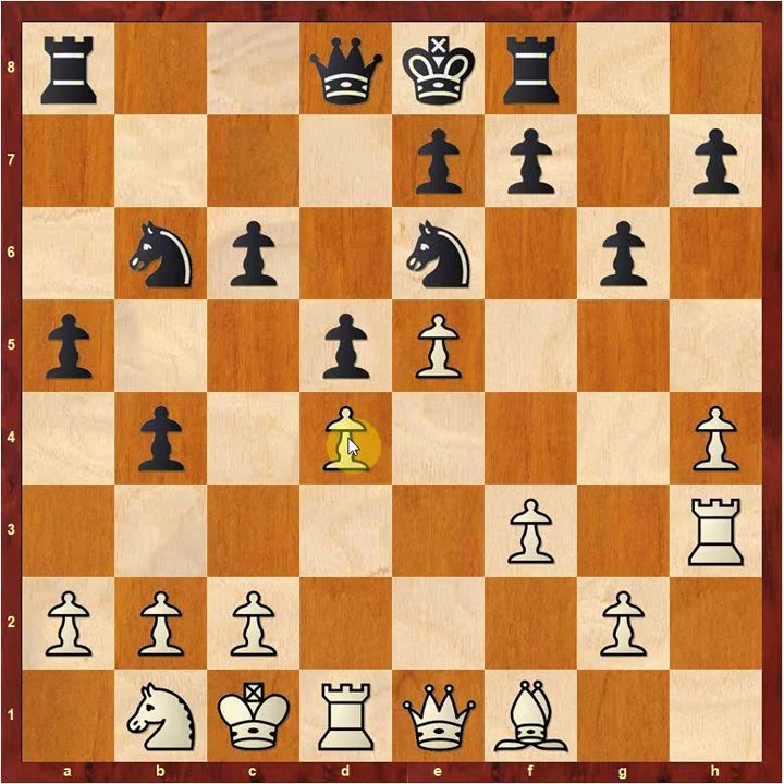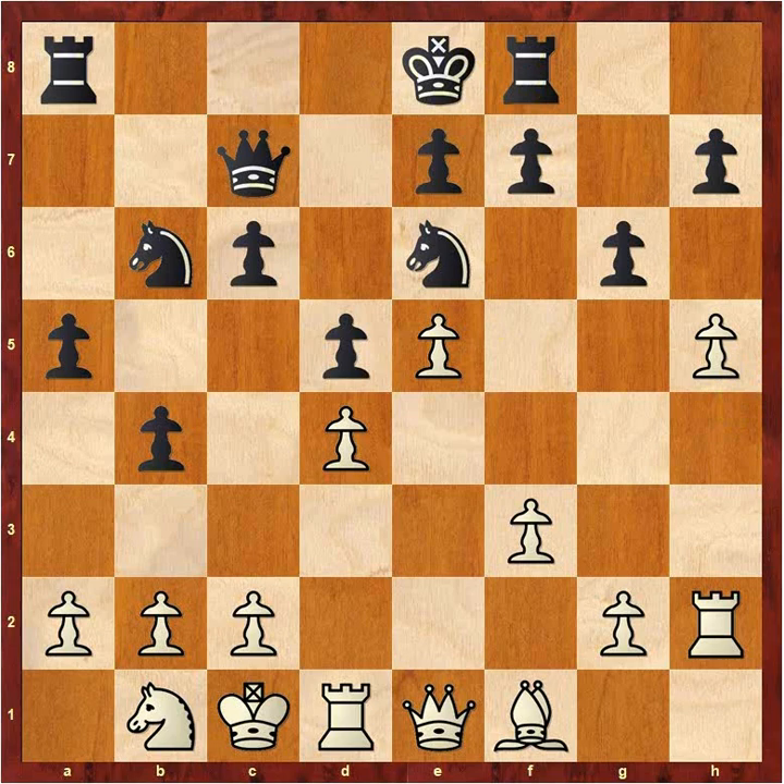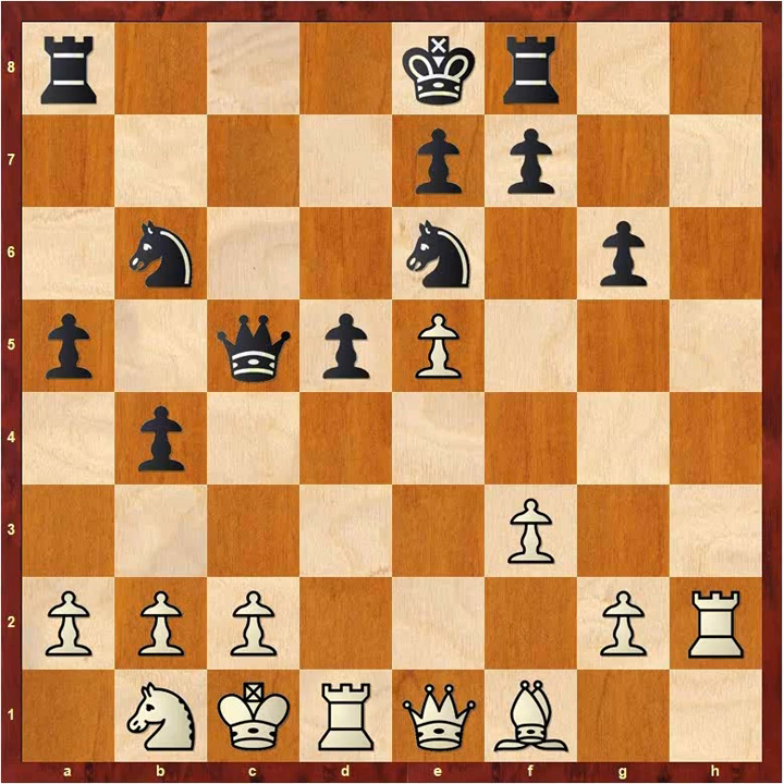Rook H2 — this might seem weird, but eventually this C5 pawn is going to be traded off, the file is going to open, and it's going to help defend C2. Queen C7. H5 — good move, looking to open this file. C5 — now black's going to open a file. Pawn takes, queen takes, pawn takes here, pawn takes here. G3 defending F4. If you wait though, there's Knight D4, and then it's hard to play G3 anymore because F3 is under attack. So it's good to get that move in now.